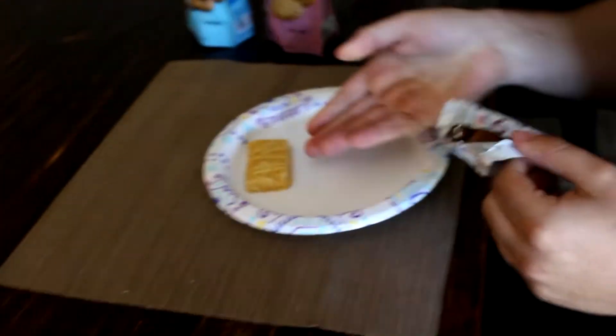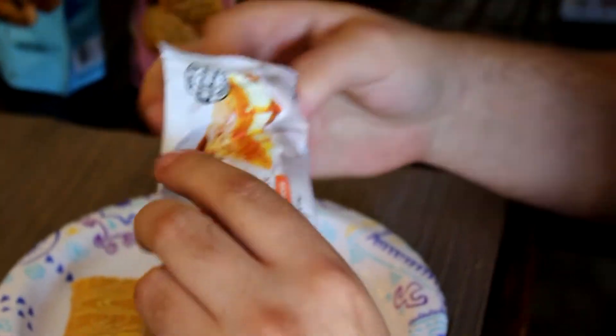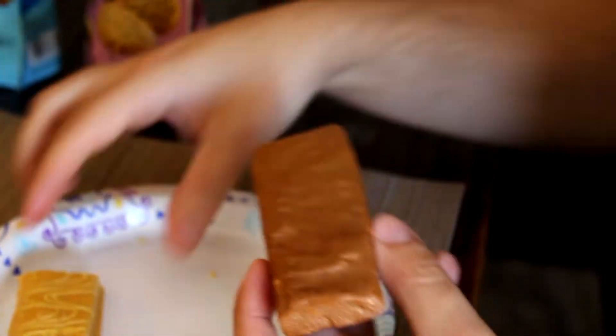We're going to heat that up. But first, we're going to try this one — the VPX Zero Impact Legendary Pumpkin Supreme. Look at that, how fun! I smell the pumpkin from here.